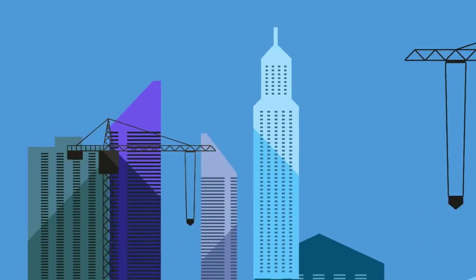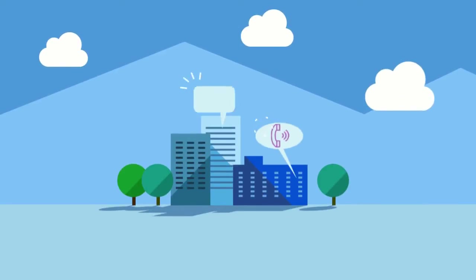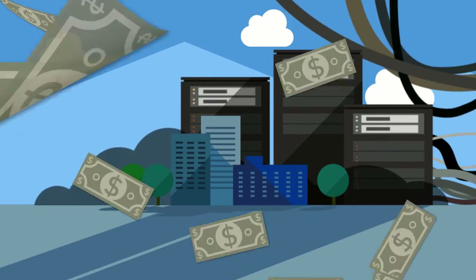In a busy and complex city, there's a lot of communication going on in businesses. And as a small to medium-sized business, it might be difficult to invest in communications equipment if it's too complicated and expensive.